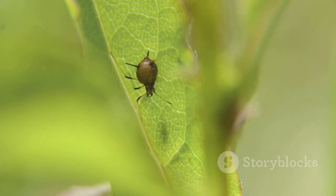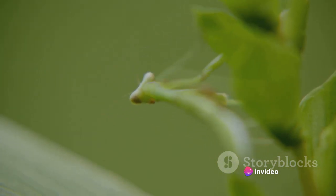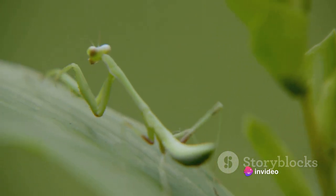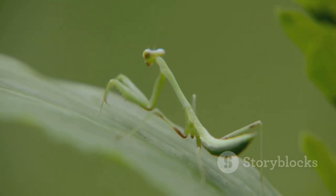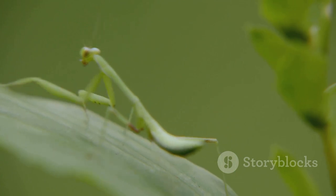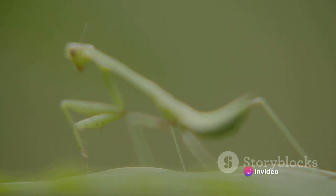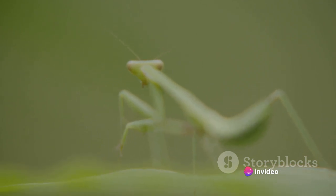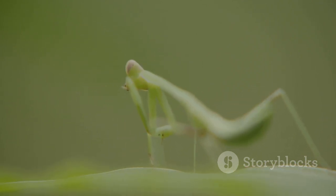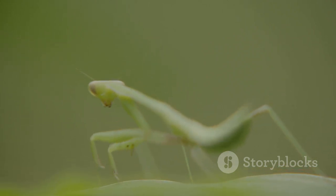What makes leafhoppers truly fascinating is their feeding habits. They are sap suckers, using their piercing mouthparts to feed on the sap of plants. This diet may sound simple, but it has profound implications for the environment. When leafhoppers feed on plant sap, they help circulate nutrients in the ecosystem. They take up nutrients from the plant and when they excrete, return these nutrients to the soil where they can be used by other plants. This simple act of feeding plays a significant role in nutrient cycling.